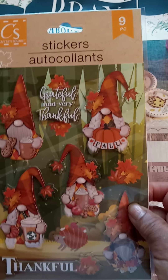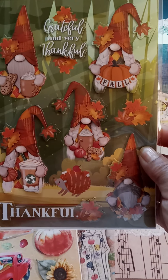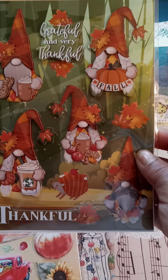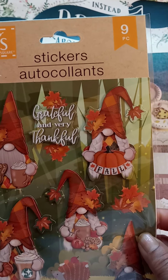I also found this one — 'Grateful' and 'Very Thankful.' I don't think I've seen anybody video this in their haul; I don't know, it's a first for me. 'Thankful' in the bottom, and this one brings nine pieces, from Crafter Squares.